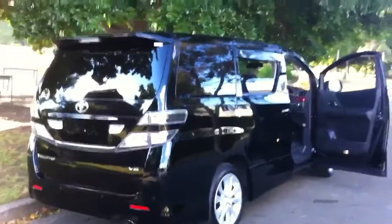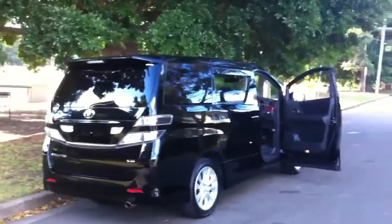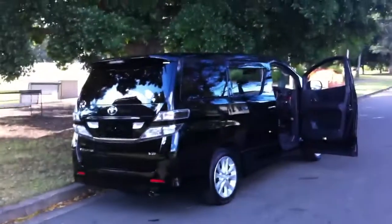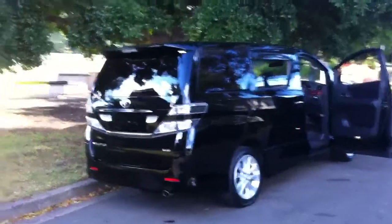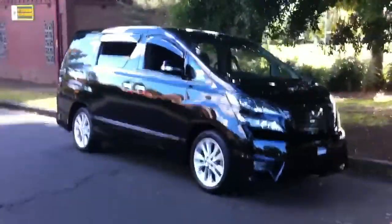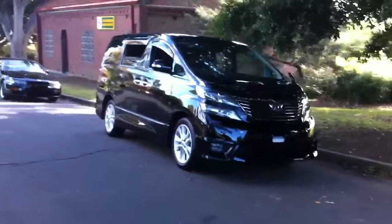If you'd like us to import one for you from Japan, either an Alphard or a Velfire, give us a call at Edward Lees Japanese Auto Centre. My name is Phil Lee. Our number is 02 9744 0539, or our website is edwardlees.com.au, or you can call me personally on my mobile, which is 0416 285 333. Thank you for watching. Signing off, Phil from Edward Lees.